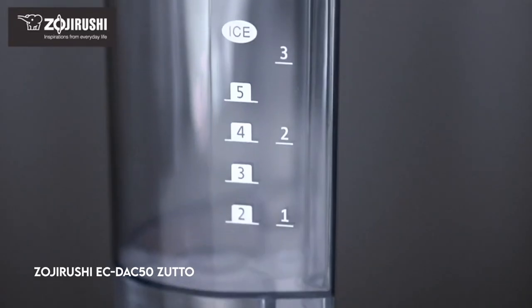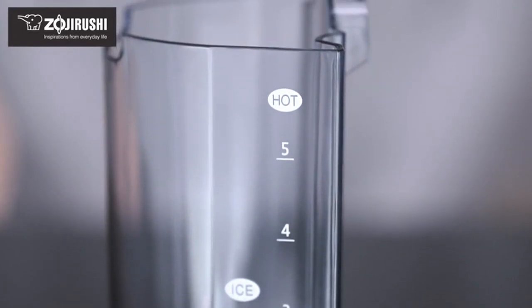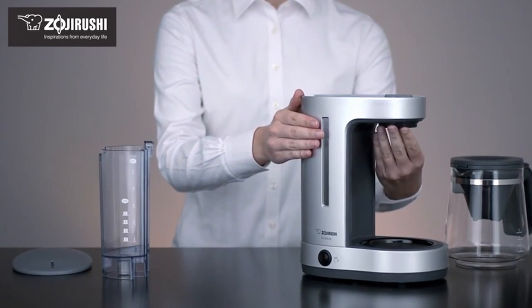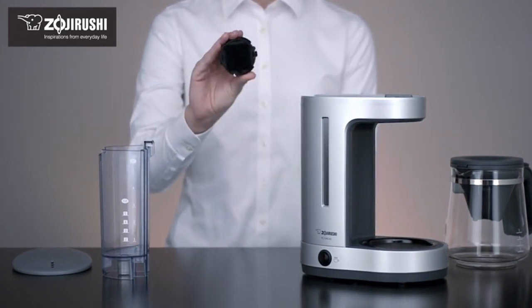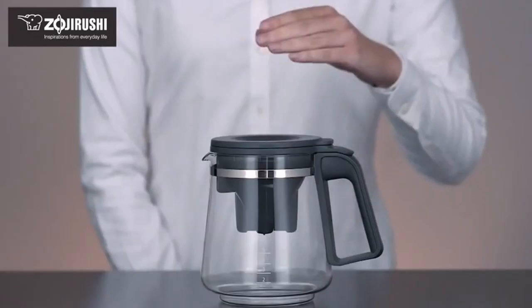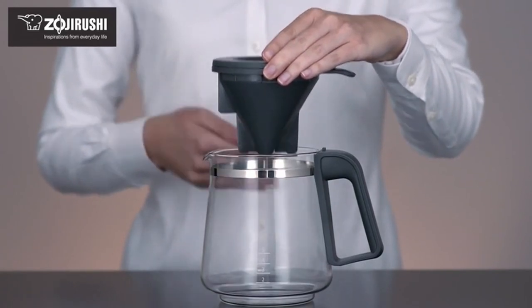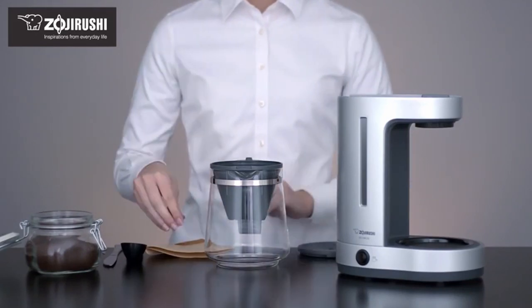On number 5: Zojirushi EC-DAC50 ZUDO. The ZUDO coffee maker has a practical and compact design with a removable water tank and a long-lasting charcoal water filter that improves the taste of your coffee for up to 2 years of normal use. This coffee maker can brew up to 5 cups of coffee and has an automatic keep-warm option, a sight gauge for easy monitoring, and a removable water tank for quick refilling.